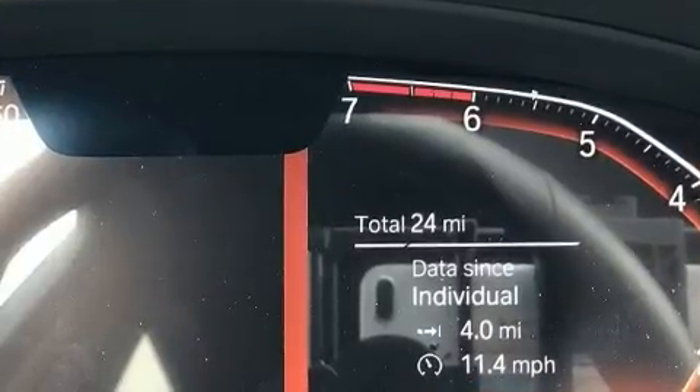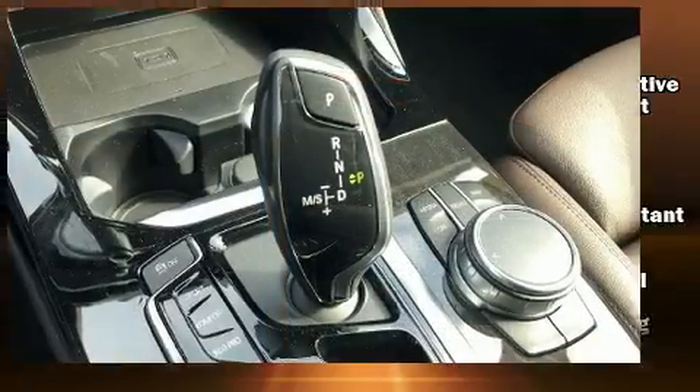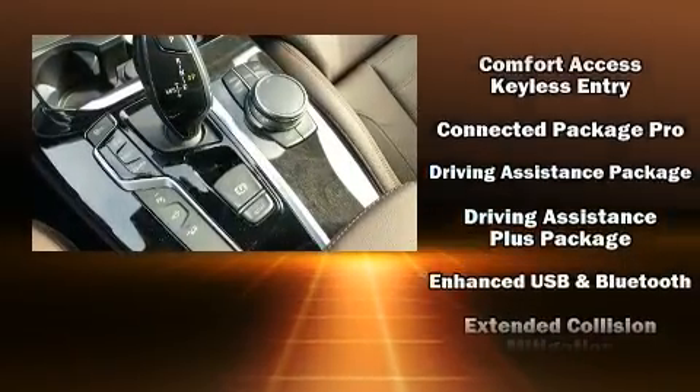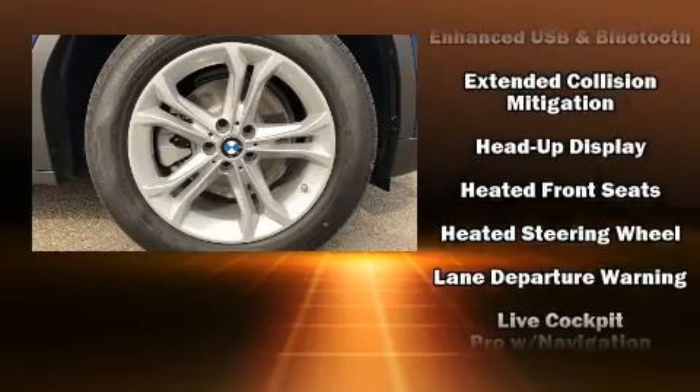BMW ensures the safety and security of its passengers with equipment such as dual front impact airbags with occupant sensing airbag, head curtain airbags, anti-whiplash front head restraint, ignition disabling, an emergency communication system, and four-wheel disc brakes with ABS.